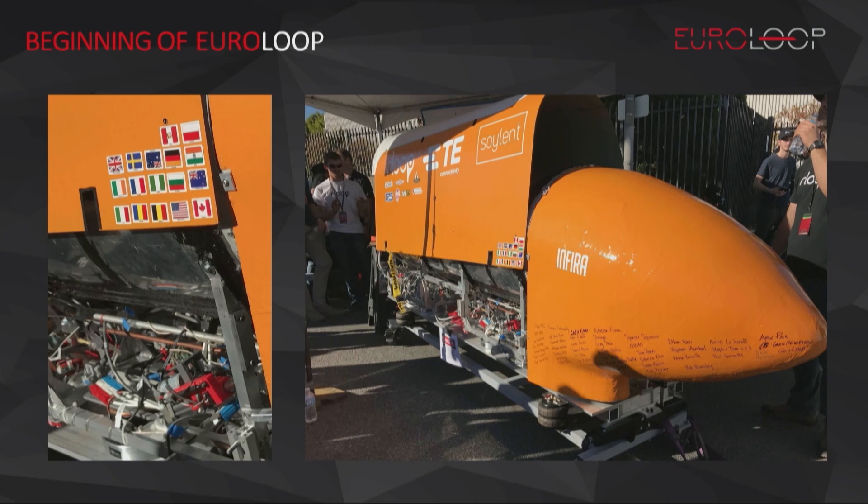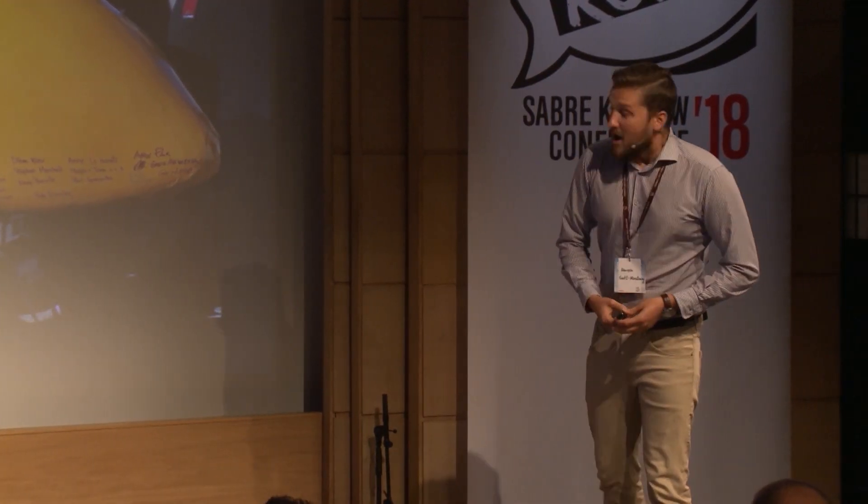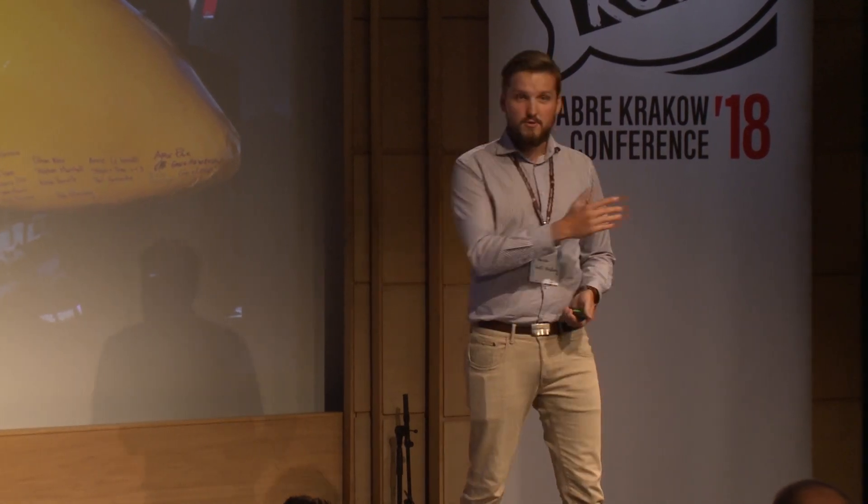I decided to find out, so I joined an international team called R-Loop. We basically got together on Reddit, and we decided to take part in Elon's competition, which he announced shortly after announcing the whole idea of Hyperloop. After almost two years of work, we managed to get to the big final. We were chosen as one of the 30 teams that made it out of the initial pool of, I think, 1,200. In the final run, we managed to win one of the five main awards, which was the award for the most innovative capsule, which you can see in this picture.